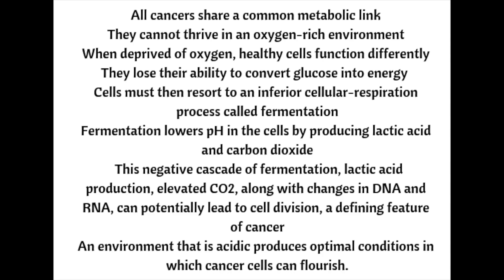Fermentation lowers pH in the cells by producing lactic acid and carbon dioxide. This negative cascade of fermentation, lactic acid production, elevated CO2, along with changes in DNA and RNA, can potentially lead to cell division, which is a defining feature of cancer. An environment that is acidic produces optimal conditions in which cancer cells can flourish.